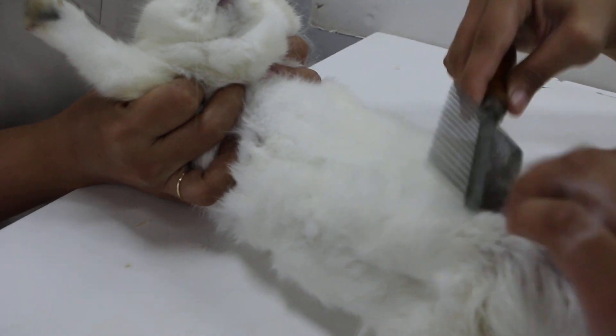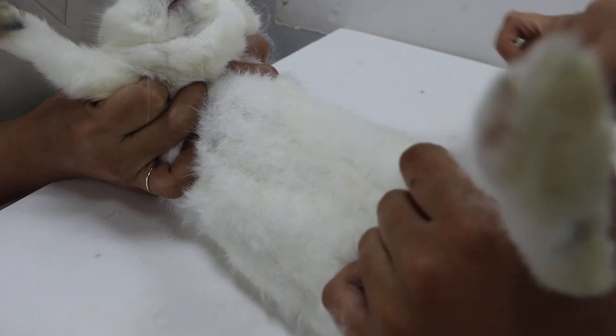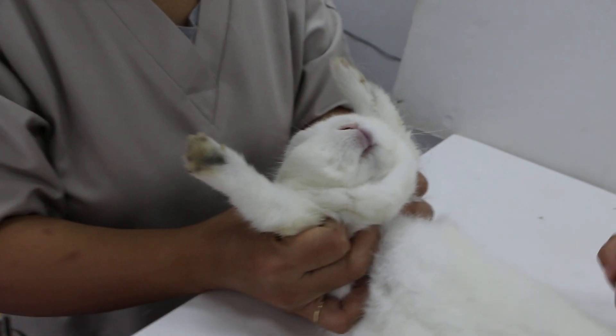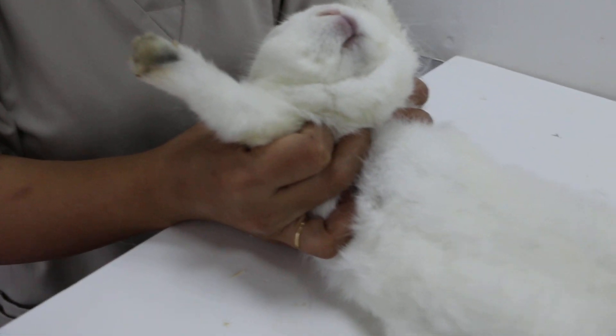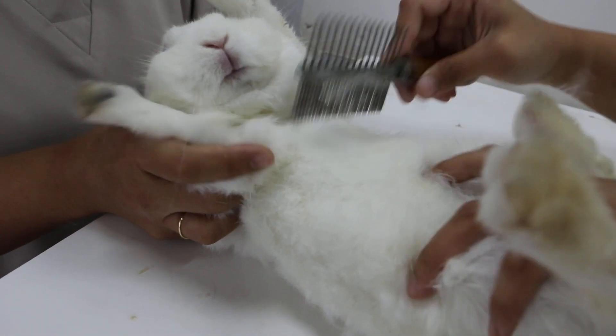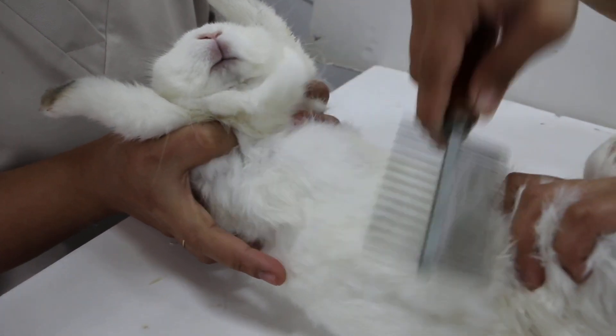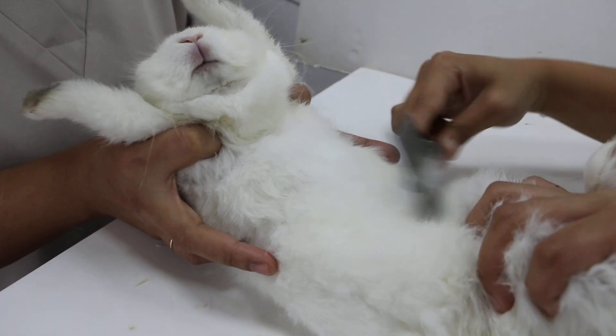Once you remove the loose undercoat, she will look tidier, especially around the neck and armpits. The rabbit is sick, so she doesn't groom herself, but the owner does not know how to do it.